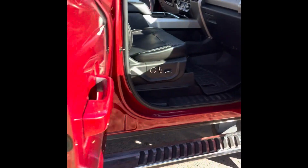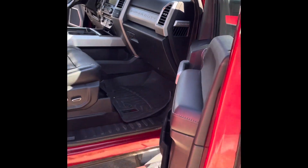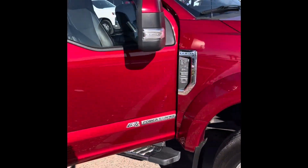Let me do another quick walk here from the back seats and then the front seats as well. Like I said, it has the panoramic sunroof and it also comes with navigation, so if this is something you like or you're interested in, this truck has a lot going for it.